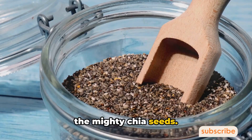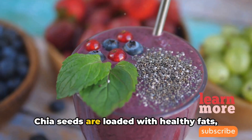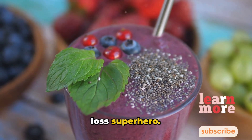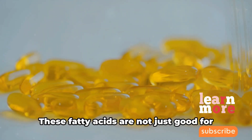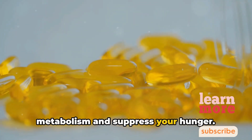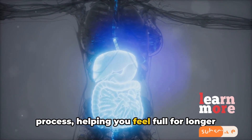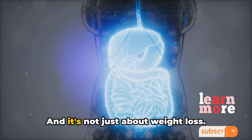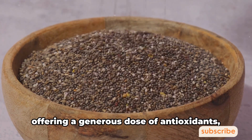Now let's talk about the mighty chia seeds. These tiny powerhouses are more than just a popular smoothie ingredient — chia seeds are loaded with healthy fats, fiber, and nutrients, making them a weight loss superhero. One of the key components is omega-3 fatty acids. These fatty acids boost your metabolism and suppress your hunger by slowing down the digestion process, helping you feel full for longer periods and reducing your overall calorie intake.